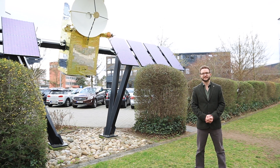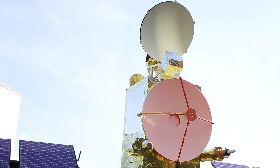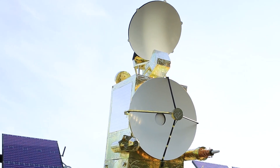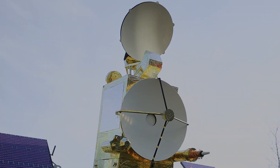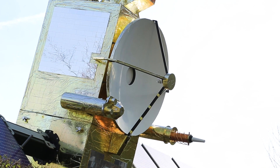The instruments on Jason-3 are similar to those on the Sentinel-3 surface topography mission. There's the Poseidon altimeter, the advanced microwave radiometer, and a suite of instruments that tell us exactly where the satellite is in space. The first instrument, the white dish in the center of the satellite body, is the Poseidon altimeter.